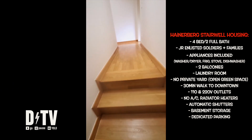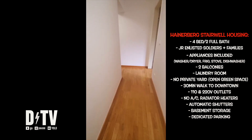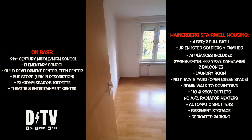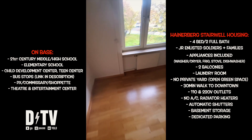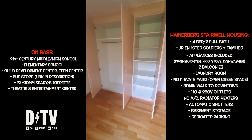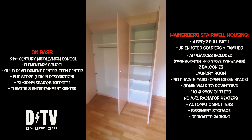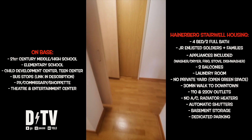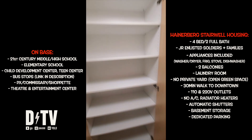Let's head up the stairs for our second bedroom tour. As we're walking up, here are some things to know about the base. You've got a 21st century middle and high school, an elementary school, CDC, teen center, and bus stops all over the place — link in the description. You've also got the PX, commissary, shoppette with gas station, a theater, and a really cool entertainment center with bowling and a bar upstairs for the grown-ups.